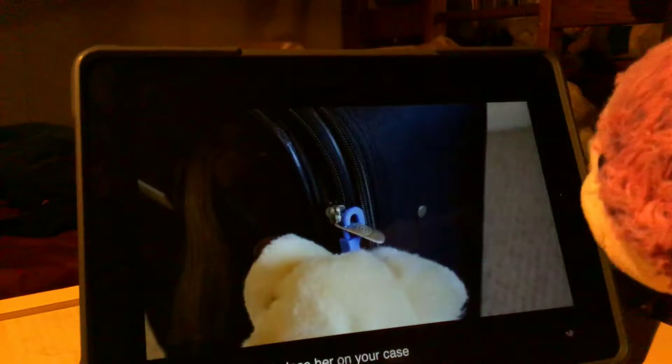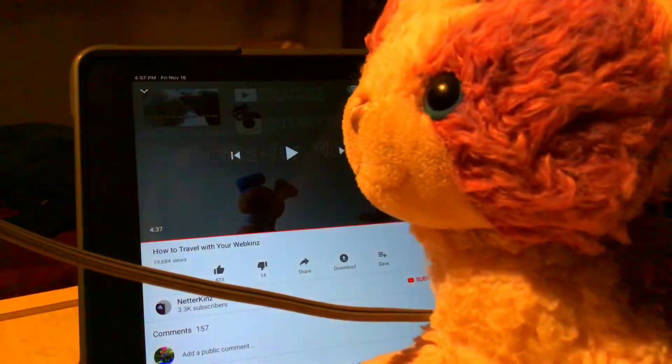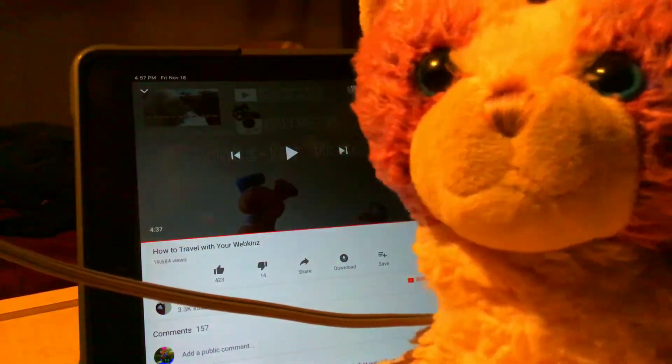Why not just hold him? So what did we learn? Nothing. The Webkinz are just going in the bag. That didn't help us at all. But that was fun.